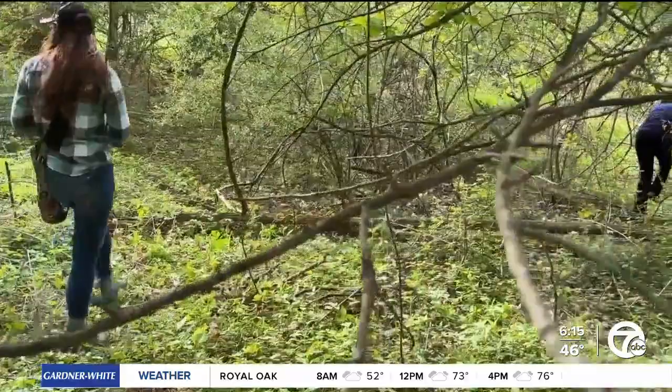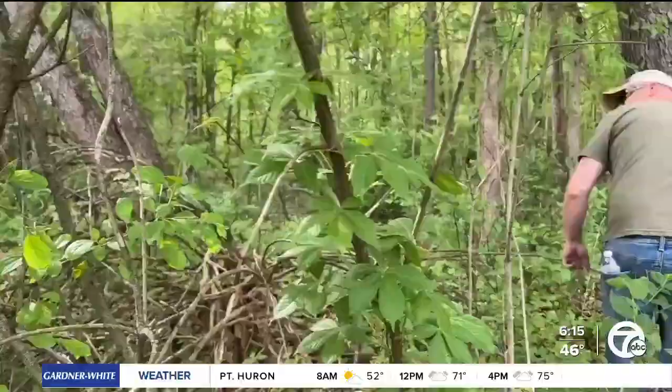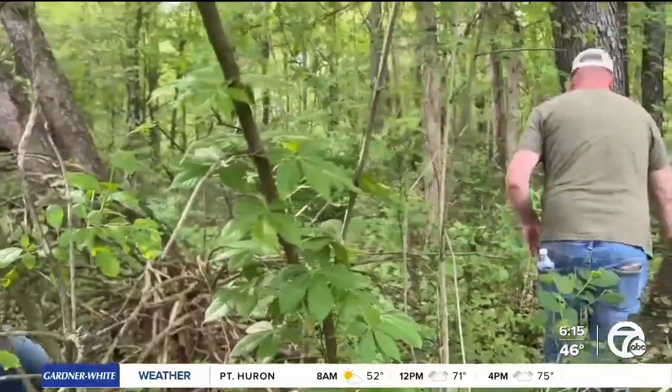I'm looking for those May apples. The tips coming from the experts, Karen and Jeremy, who were gracious enough to let this rookie tag along with them. Are you allergic to poison ivy? I do not.